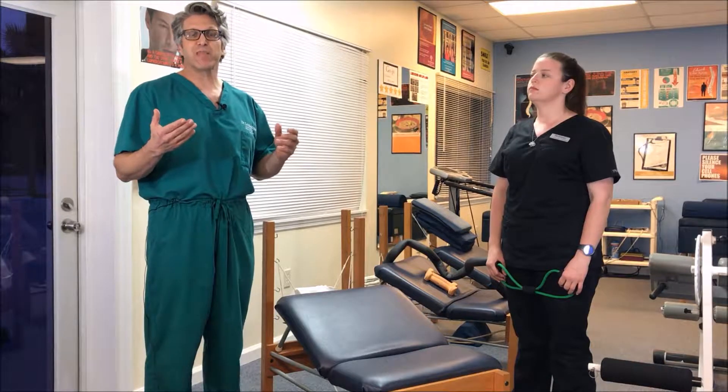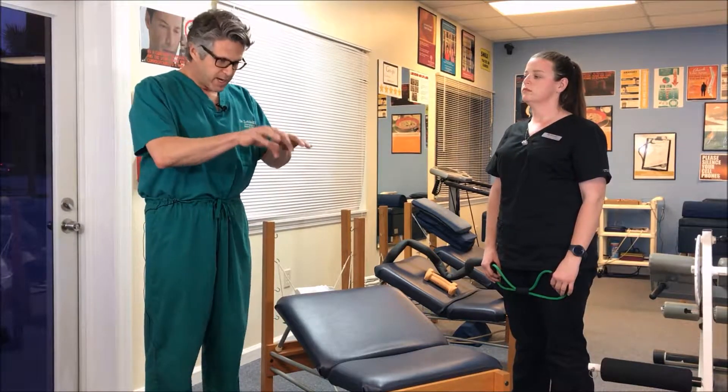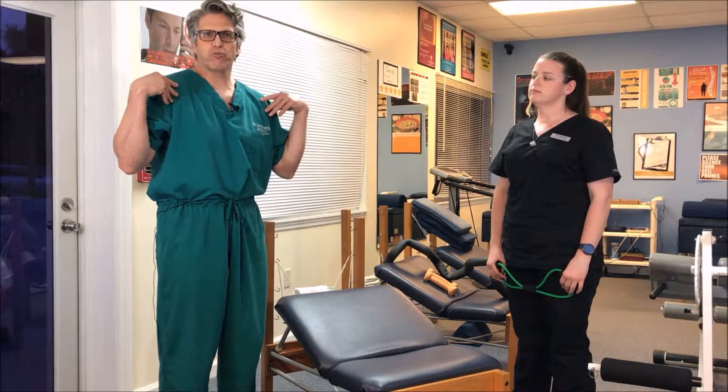A lot of patients come in here complaining of something called text neck. Anytime you're looking at your phone or doing computer work where you're hunched over, it takes on a certain postural abnormality. The shoulders hunch or round, the head juts forward, and the mid-back and neck area take on sort of a C-shape.